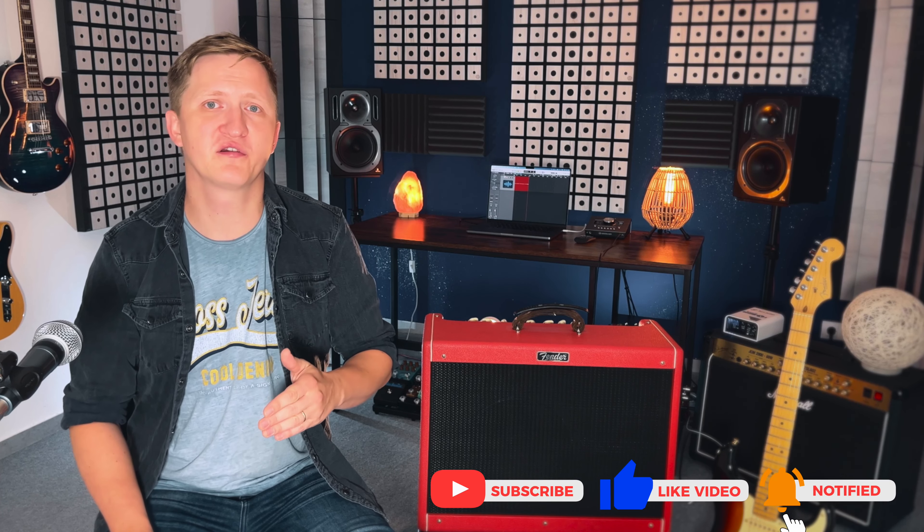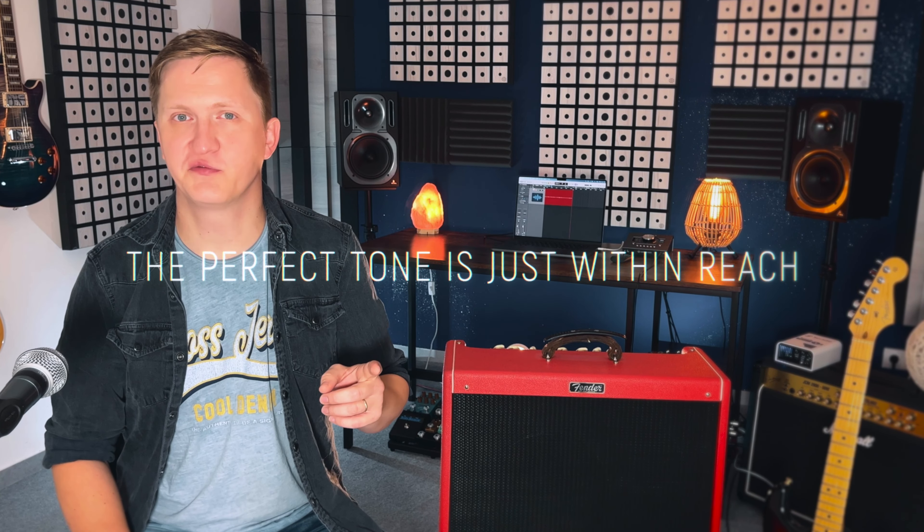If you have any experience, admiration, or thoughts to share about this amp, please leave a comment in the comment section. If you are new to the channel, hit the subscribe and bell button, like and share this video so that we can grow this community and go through some tone chasing together. Thank you for watching and remember — the perfect tone is just within reach.